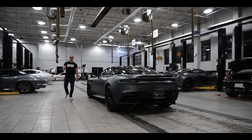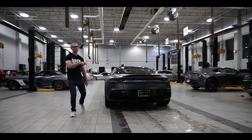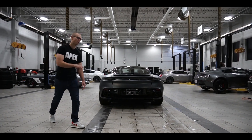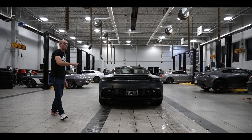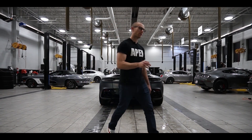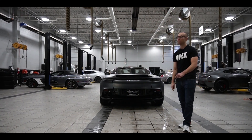At top speed, that additional aero is good for over 400 pounds of downforce. To put that in context, the DB11 actually creates 40 pounds of lift at top speed. But even more impressive: the DBS creates that much downforce without any difference in drag compared to the DB11. That's pretty damn cool.